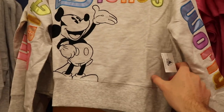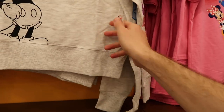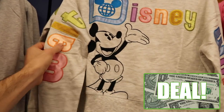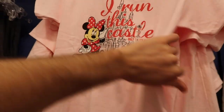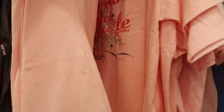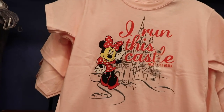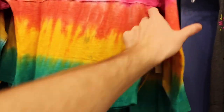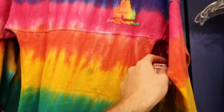This Walt Disney World shirt is stealing the show — it almost looks like a spirit jersey. Nothing on the back, but it's $12.99, originally $44.99. They also have an 'I Run This Castle' shirt at $7.99, originally $19.99. And then there's a kids' tie-dye spirit jersey with Walt Disney World on the back, $19.99, originally $49.99. The castle design even looks cool.